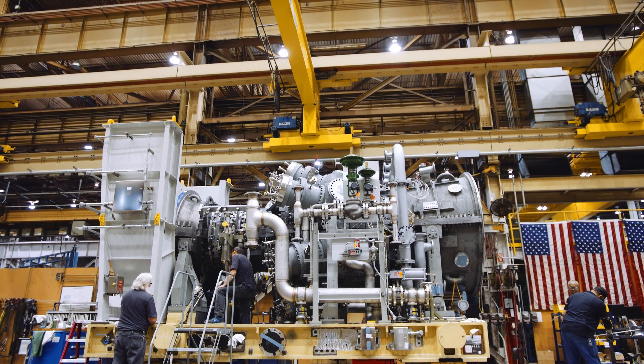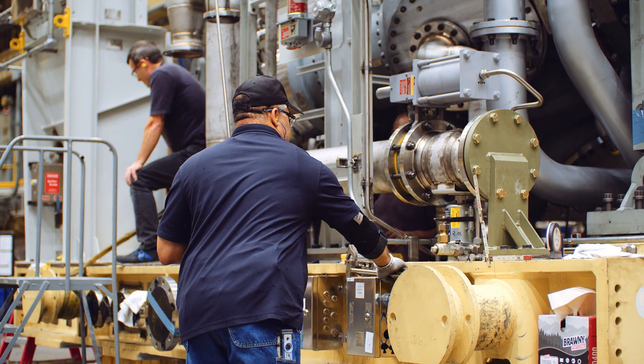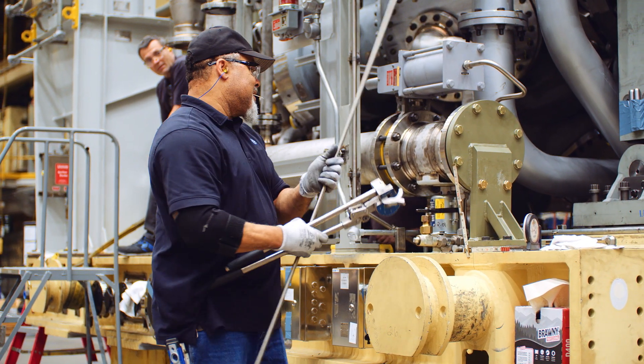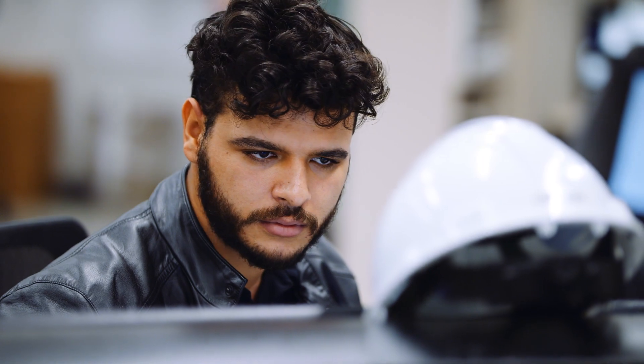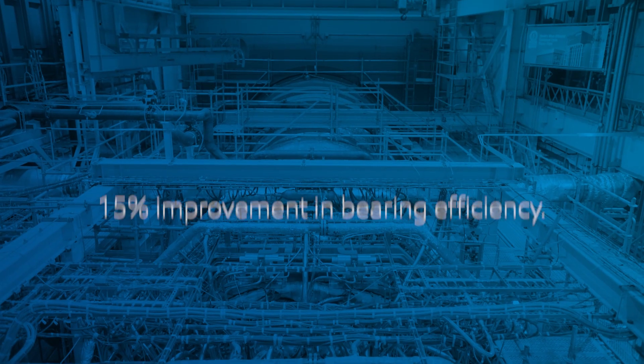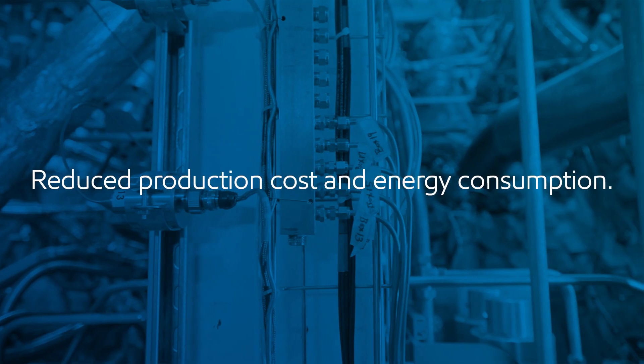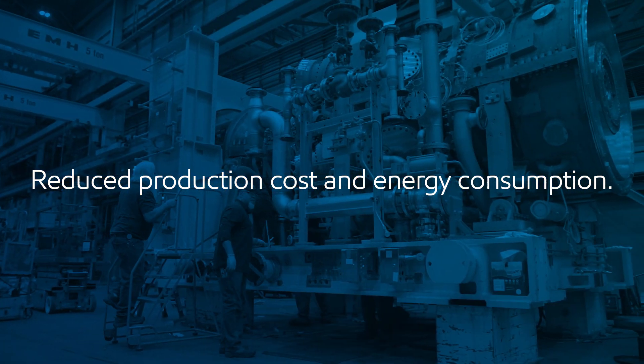Reliability is king in the power generation world. So when we finalized Mobil SHC 918, we were never sacrificing reliability to provide efficiency. Mobil SHC 918 EE ran extremely well over the duration of our testing, improving bearing efficiency by up to 15%, saving thousands of dollars per year, all while reducing energy consumption.